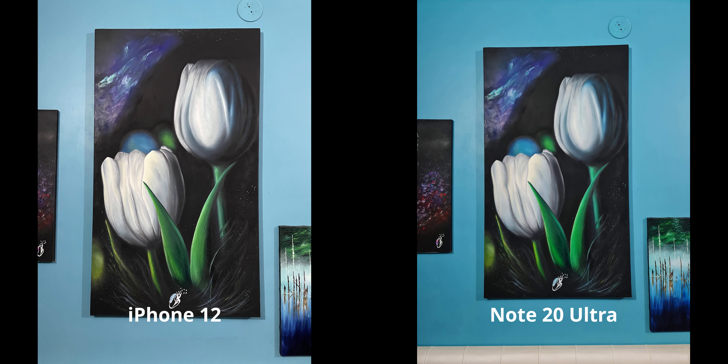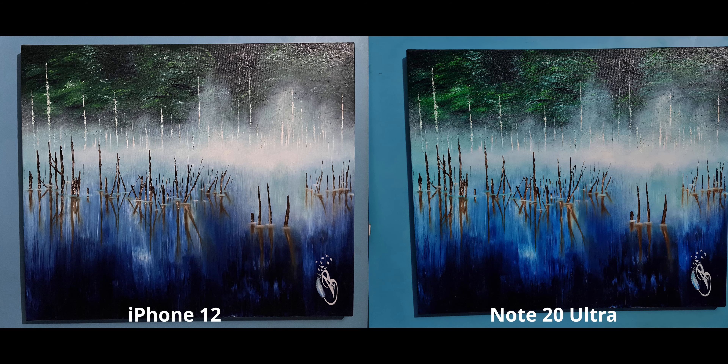Moving indoors in fairly good lighting, the iPhone 12 cannot process blues very well for some odd reason. The Note looks exactly like how it did to my eyes — this twist is interesting, because outdoors the iPhone did a much better job at realism, but not so much here. Same story: the blues on the iPhone just don't look realistic — that's not the blue I used on this painting — while the Note has very good representation of the exact blue colors.